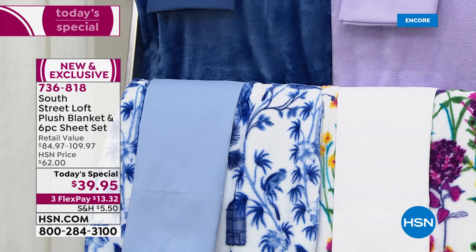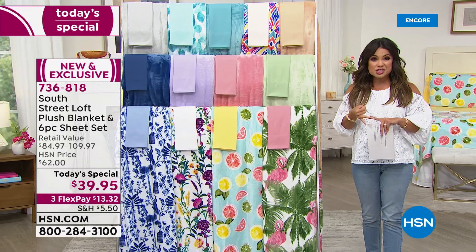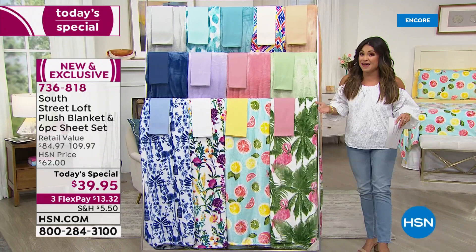This is an ultra-soft brushed microfiber — it feels like the inside of a puppy's ear, it's that soft. With this sheet set, you're getting the fitted sheet, the flat sheet, and four pillowcases — two extras included in this set.